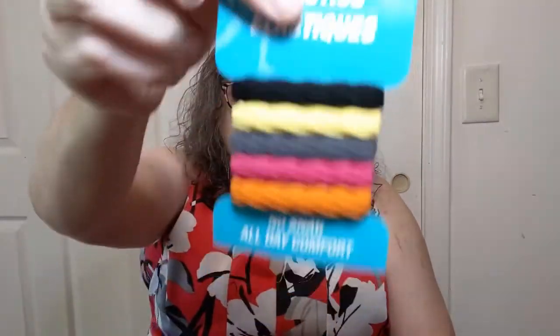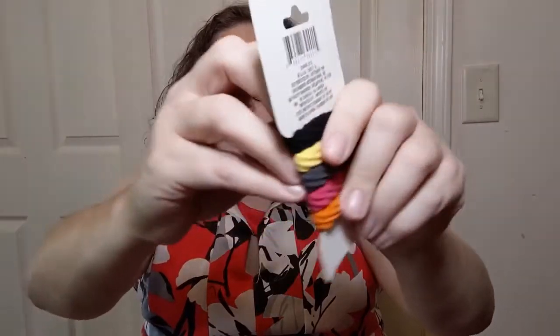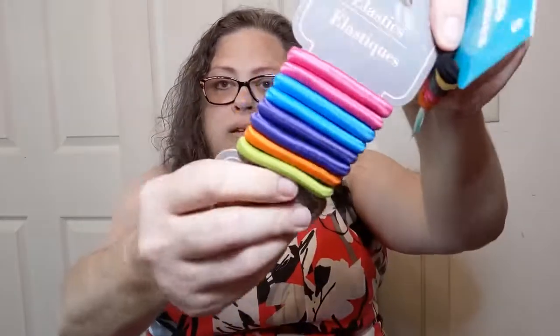I got these for probably making loveys. They're super stretchy — like for somebody with big hair — but if you have a stuffy you're making a lovey for that's got a kind of big head, this will stretch really easily and not be too binding. I also got these for some of the same reason, although I might try making a hair scrunchie with it. Always good to experiment with the cheapies.